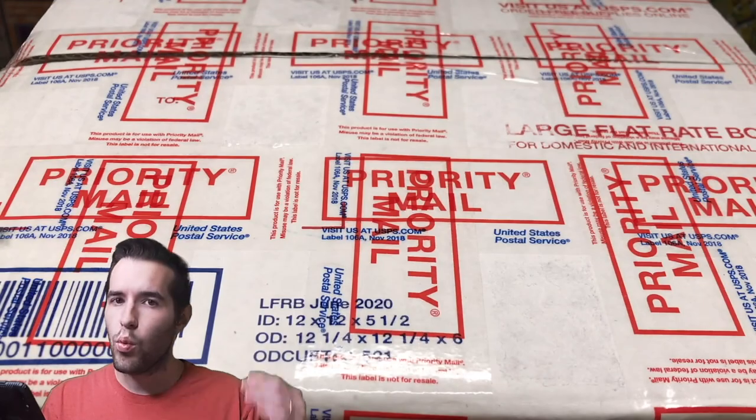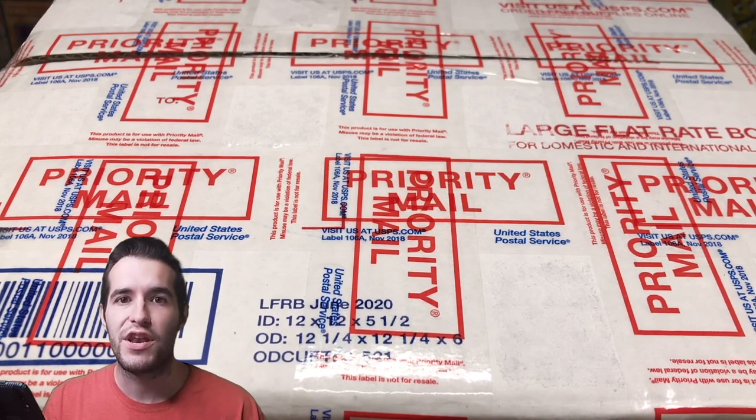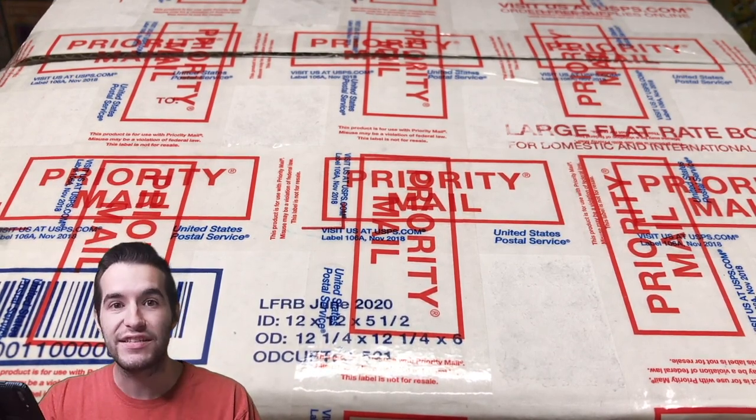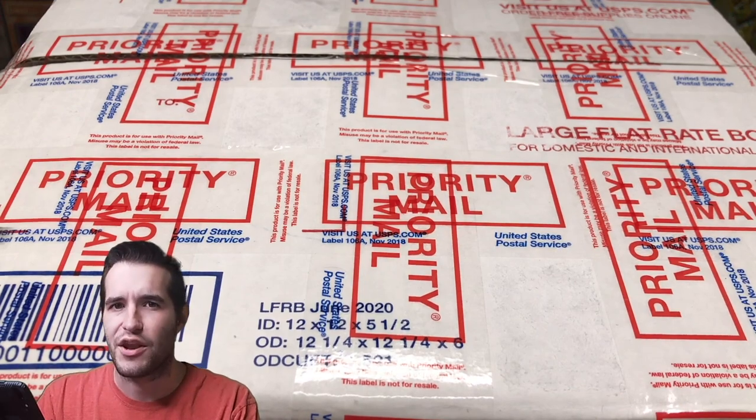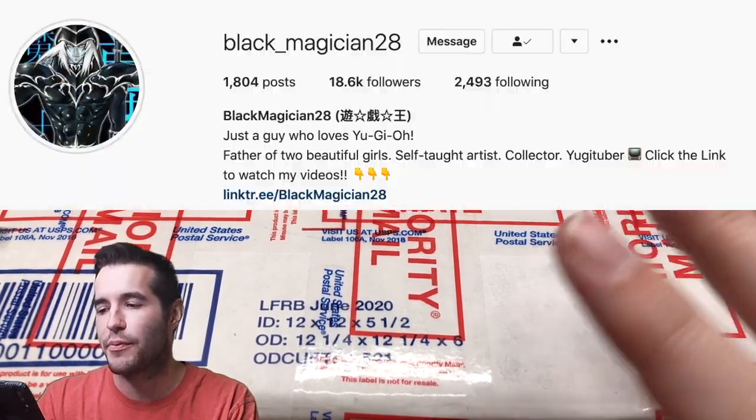I was sent a $300 Yu-Gi-Oh mystery box in the mail from Instagram, and today we're going to see what's inside. What's up guys, Ruxin34 back with another opening. We have a Yu-Gi-Oh mystery box. I bought it from a guy on Instagram — his name is Black Magician. I think he might have some numbers after his name. I'll probably put him up on the screen.